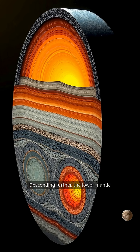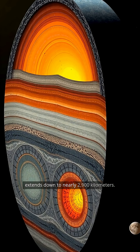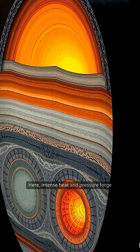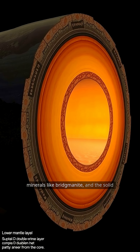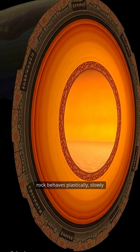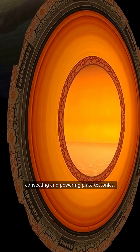Descending further, the lower mantle extends down to nearly 2,900 kilometers. Here, intense heat and pressure forge minerals like bridgmanite, and the solid rock behaves plastically, slowly convecting and powering plate tectonics.